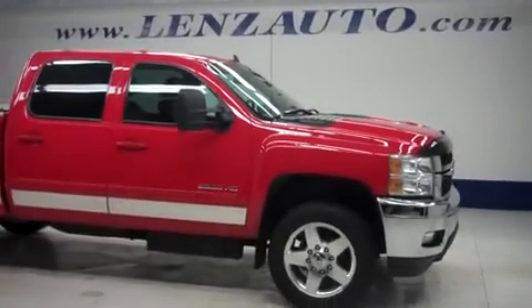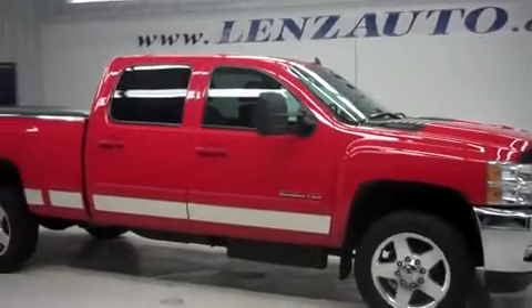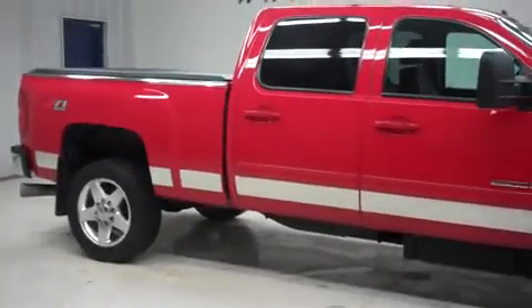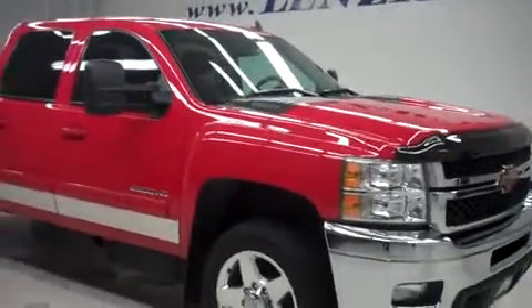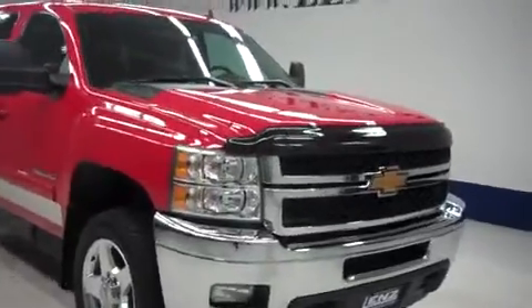This is Lenz Truck Center stock number J61-15, a 2012 Chevrolet 2500 crew cab with a short box. It is the LTZ edition and does have the Z71 4x4 off-road suspension package. Victory red in color with a 6.6 liter LML Duramax turbo diesel engine. Only 28,000 miles on this truck.